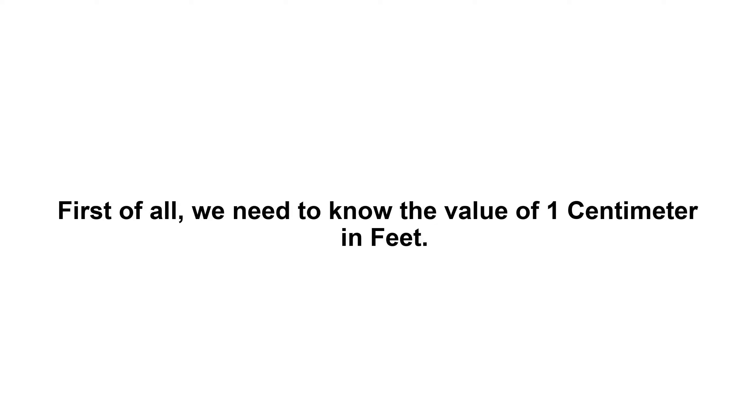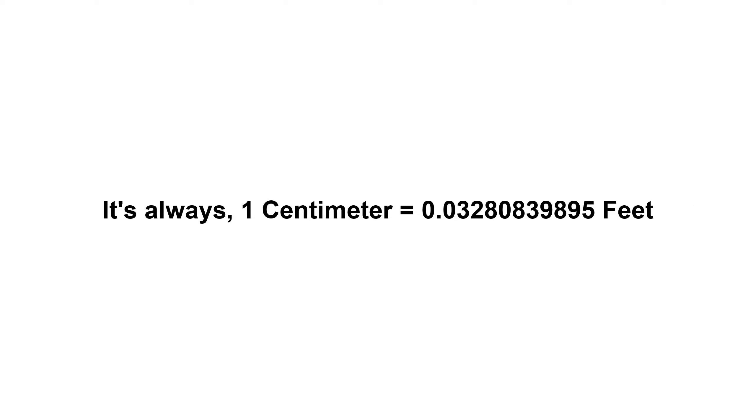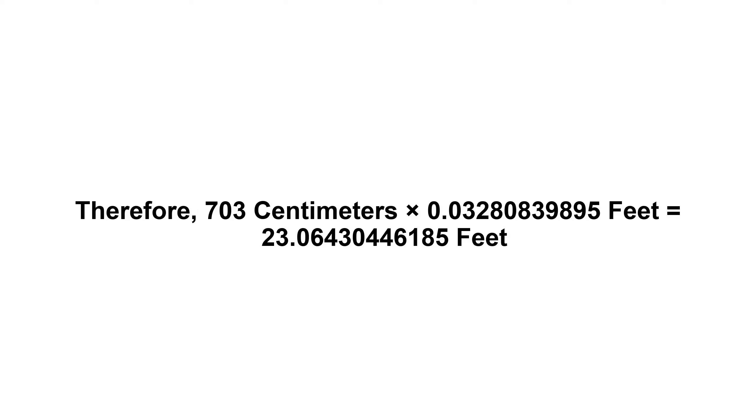703 centimeters in feet. First of all, we need to know the value of one centimeter in feet — one centimeter equals 0.03280839895 feet. Now we have to multiply 0.03280839895 by 703. Therefore, 703 centimeters times 0.03280839895 feet equals...